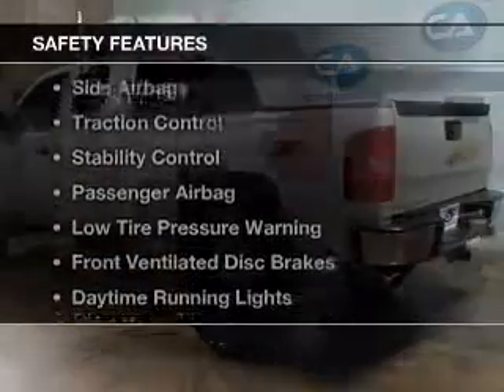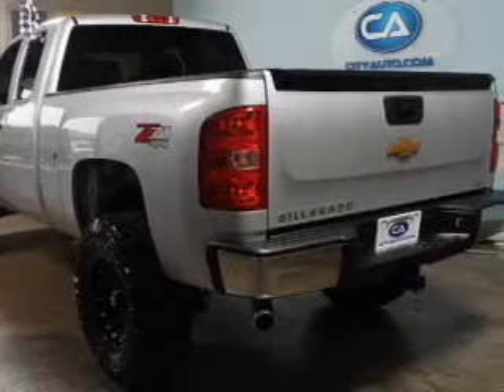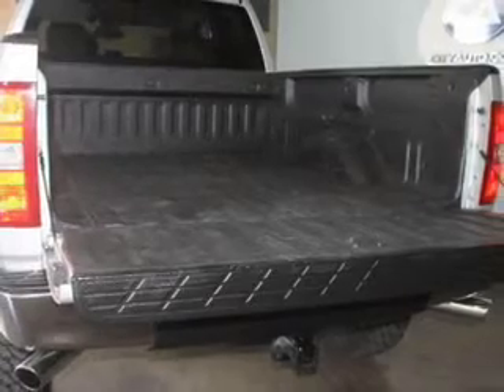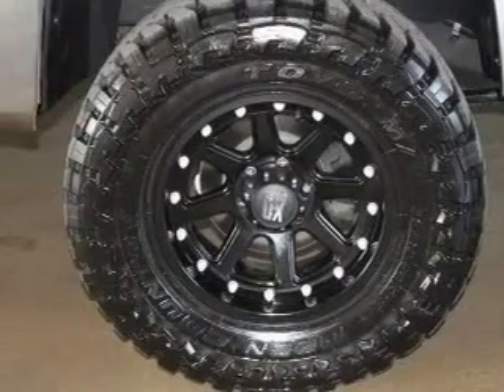Air conditioning. Safety was made a priority with these features: curtain head airbags, side airbags, traction control, stability control, a passenger airbag, low tire pressure warning, front ventilated disc brakes, and daytime running lights.